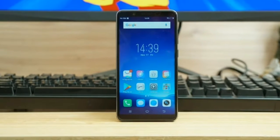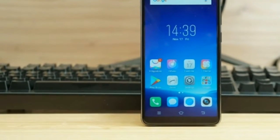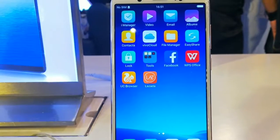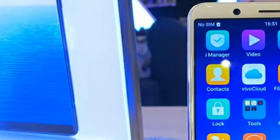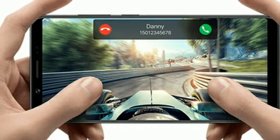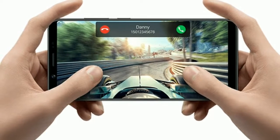The Vivo V7 posted an endurance rating of 77 hours. That's a slightly below average number for a 14nm chipset. The performance in the call and web test routines is quite promising, but there was a relatively higher power draw in the video playback test, as well as in standby.